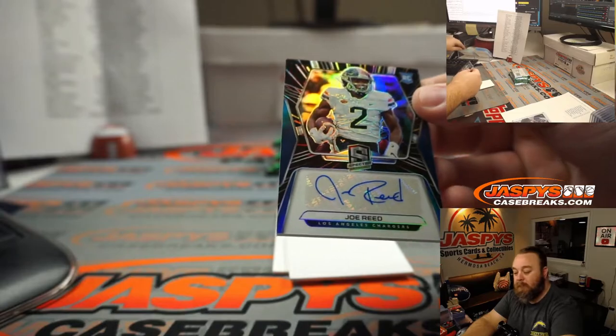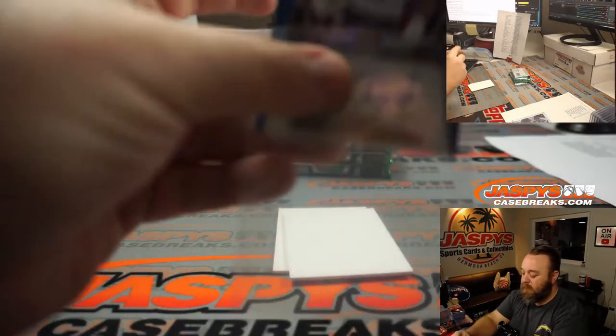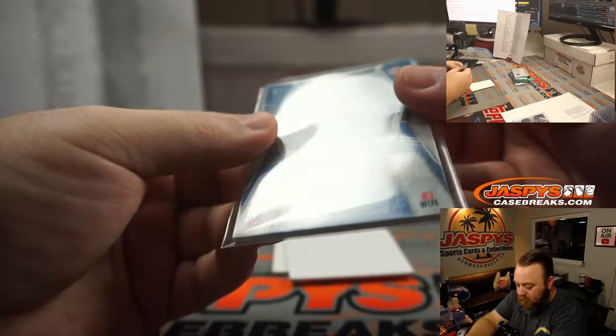Joe Reed, Chargers. Jay Goins. 43 out of 99.